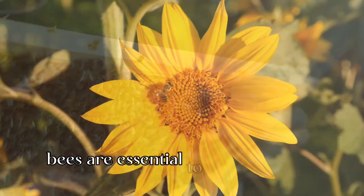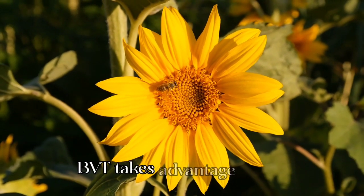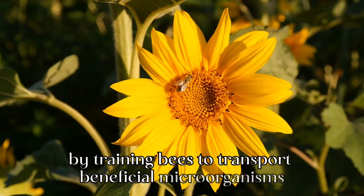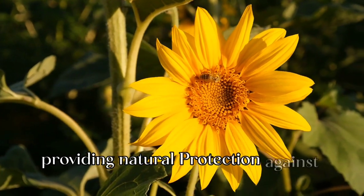Bees are essential to agriculture as pollinators. BVT takes advantage of this by training bees to transport beneficial microorganisms directly to the blossoms of crops, providing natural protection against harmful pests.